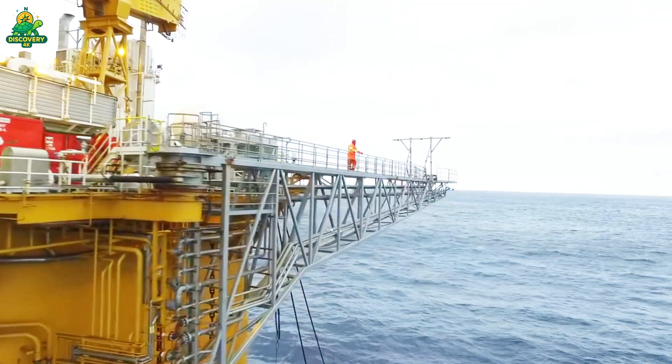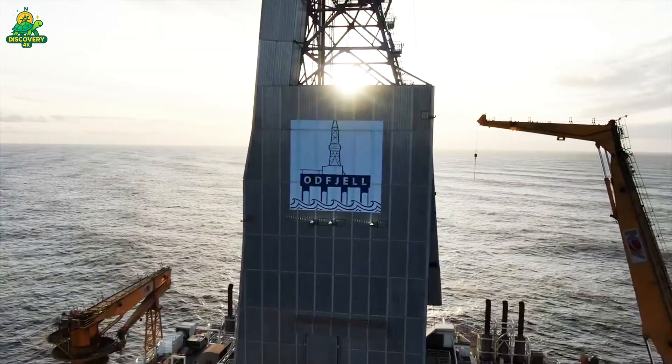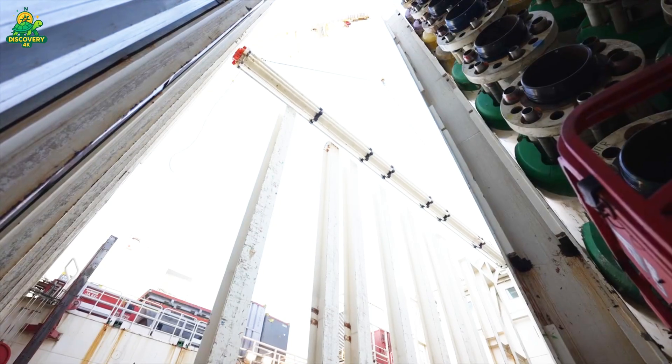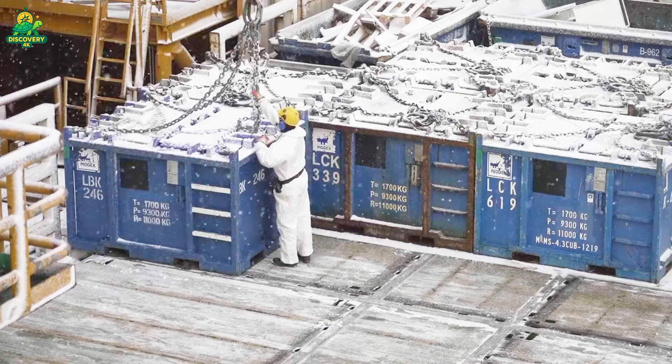Imagine standing on a rig in the middle of the ocean, and then drilling a hole straight down through two miles of water and several more miles of rock, salt, and sand — all to hit a reservoir no wider than a few hundred feet. That's the challenge engineers face.